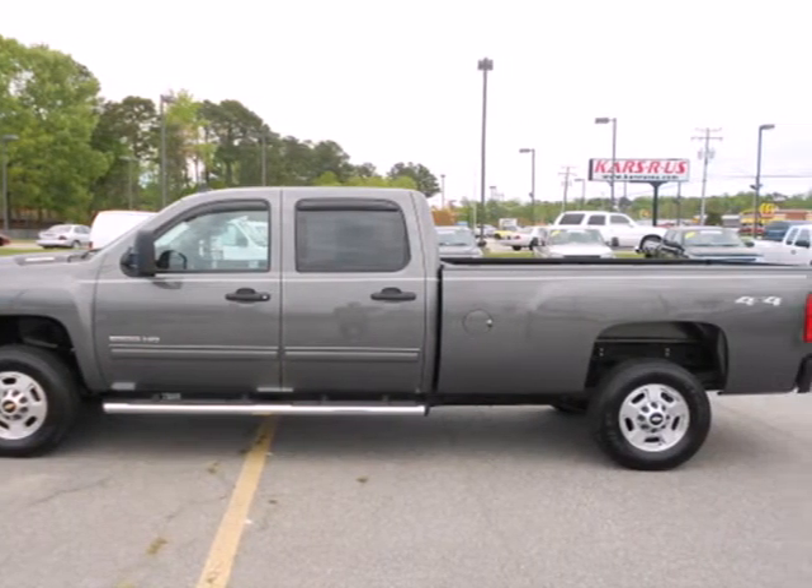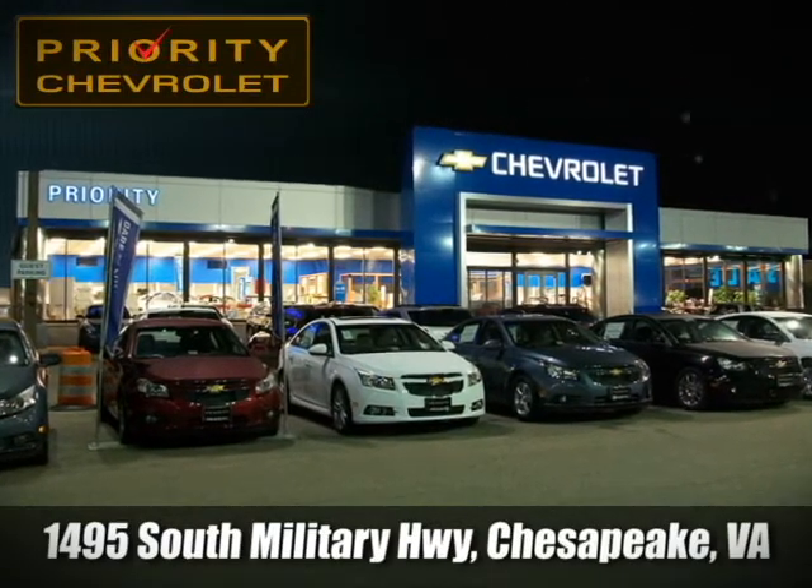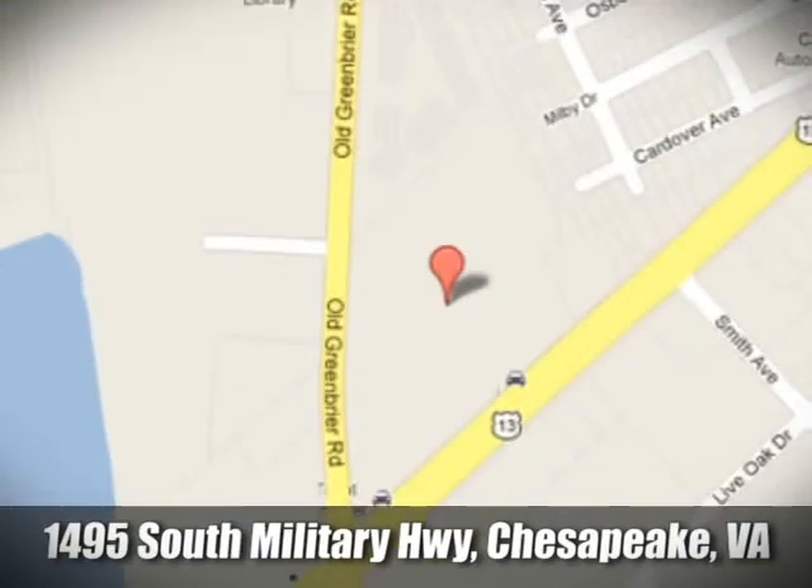Check it out in person today. Stop by — we're located at 1495 South Military Highway in Chesapeake, Virginia.